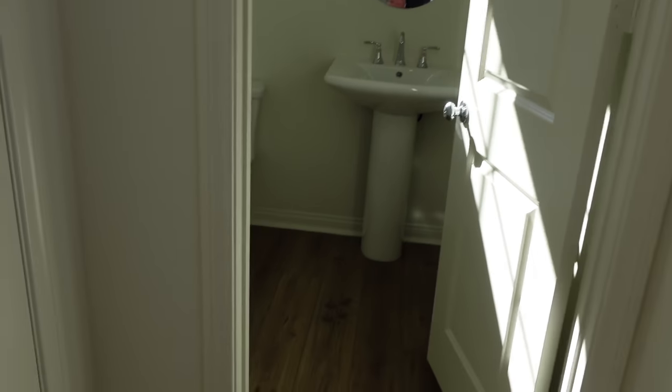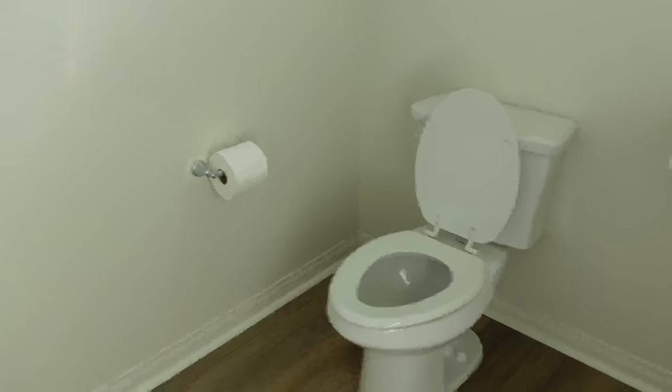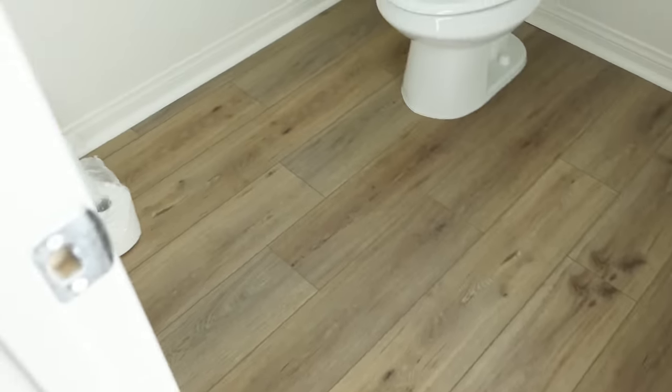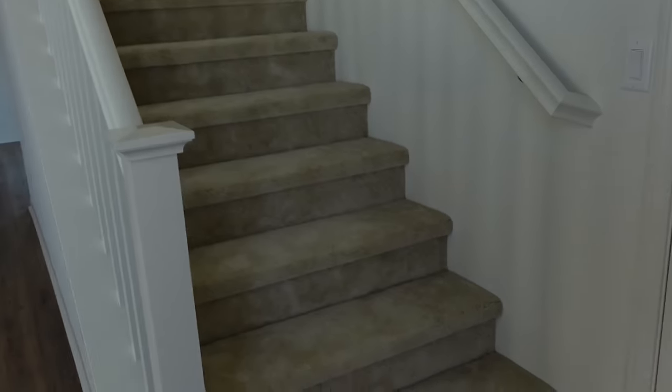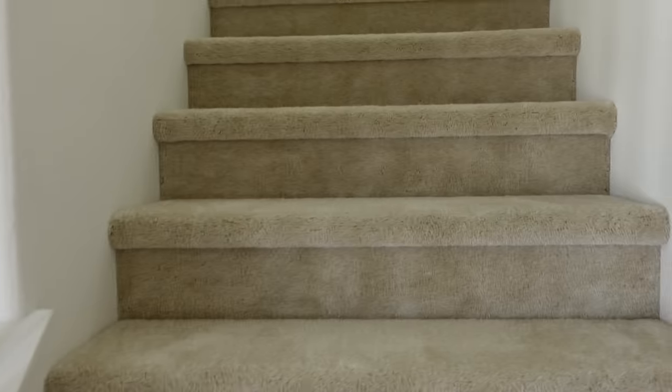Over here we've got just a bathroom — just the toilet, the sink, the flooring. That's pretty much it. We've already brought some toilet paper. And then we go up here — this is the carpet that we chose. It's really light, but hopefully we will be okay.